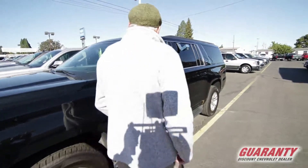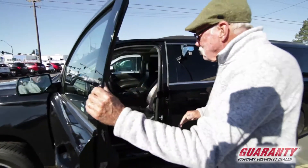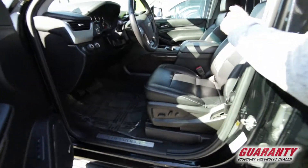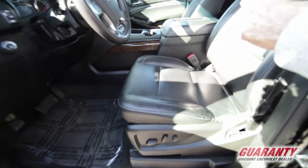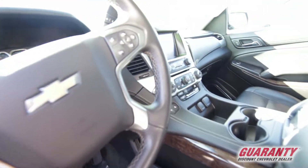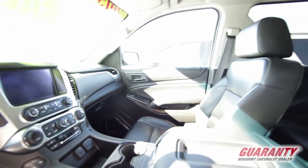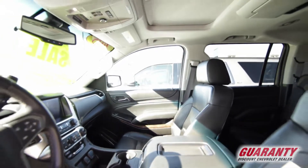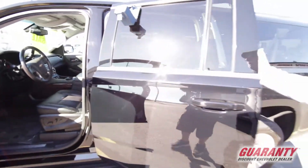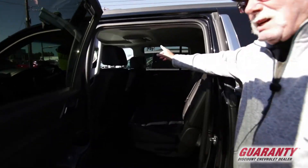Take a look here. It's powered by a 5.3 liter gasoline V8 engine. It has leather interior, power passenger and driver's seats that are also heated and air-cooled. It has a tilt steering wheel and all the other comfort and convenience equipment that people have come to appreciate and look for in their transportation.